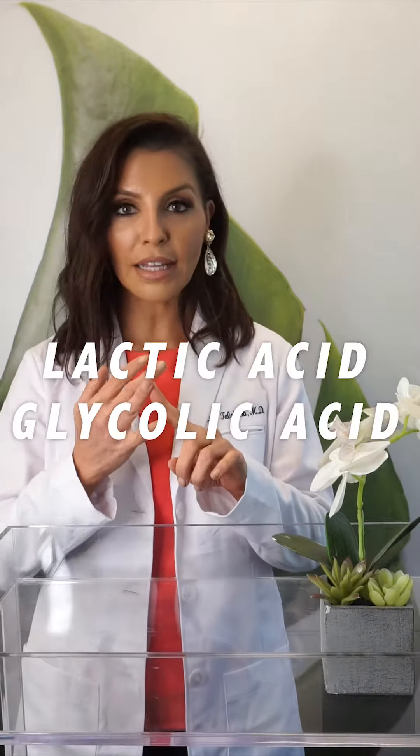Some things to think about before your wedding night or a big gala are to exfoliate your skin. Using a gentle exfoliant like lactic acid or glycolic acid starting one month before is essential. Start using it every other night, or every two nights if your skin is sensitive.